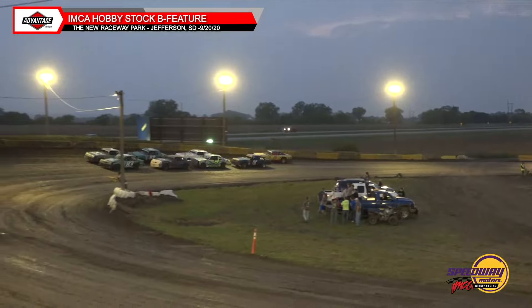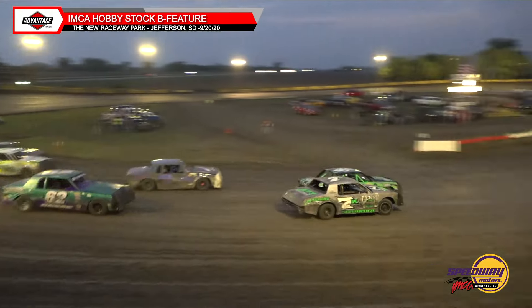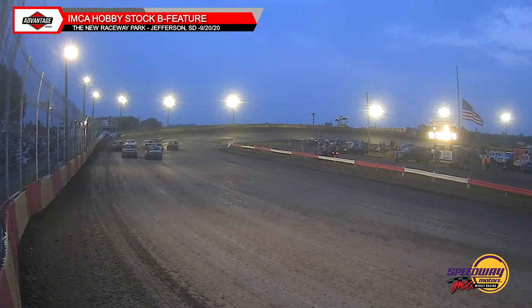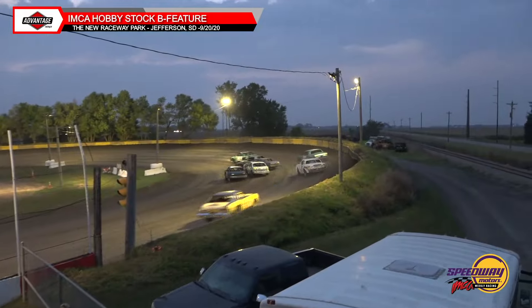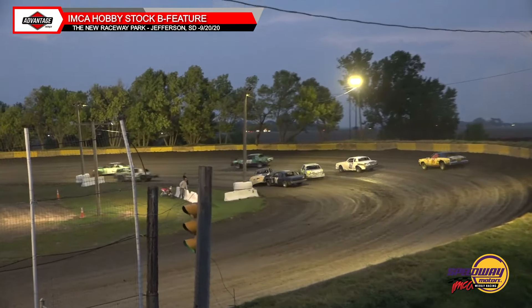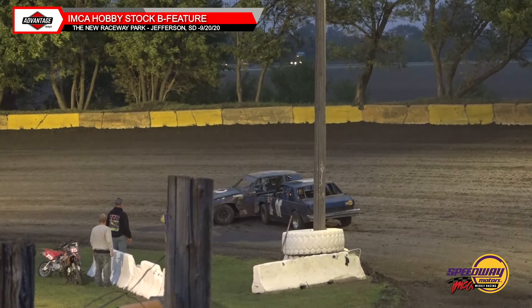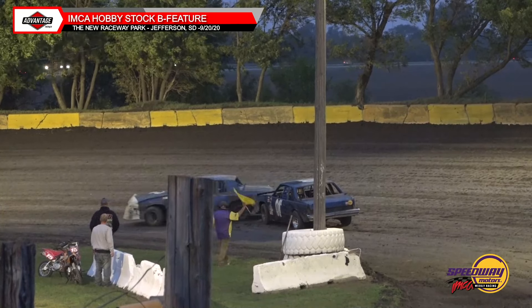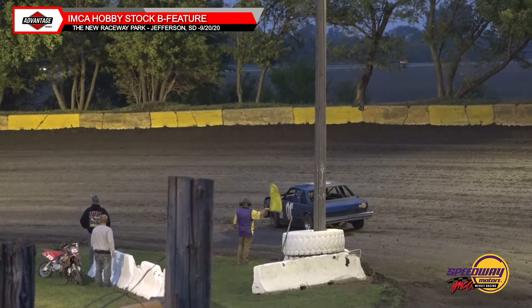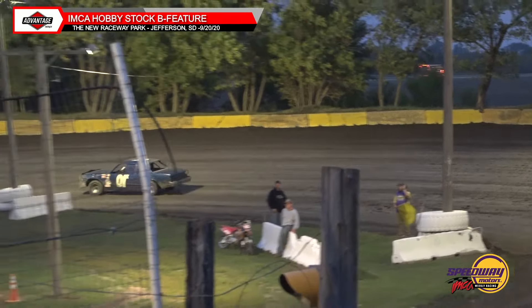Coming through three and four, eight laps of distance, the B-main is live. It's going to be the cliffhanger, Clay Clift, with the early advantage over Jonathan Schroeder as they go down into one and two. Contact between Schroeder and Dulles Williams — Williams around, that's going to collect the 01X of Awestrike. Just the 99 and the 01X involved.